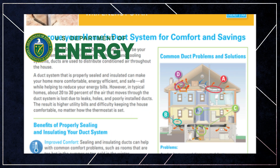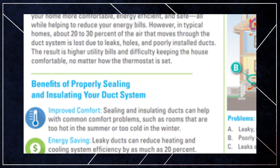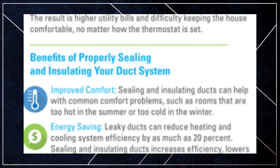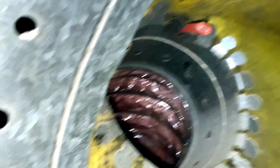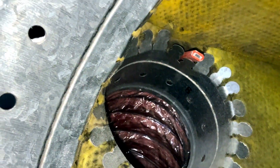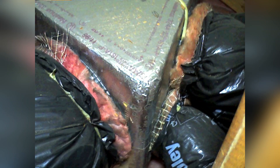According to the U.S. Department of Energy, sealing and insulating ducts in unconditioned spaces can improve HVAC efficiency by up to 20%. This is a stretch, but I could poke my pencil through the weakest area of the connection.